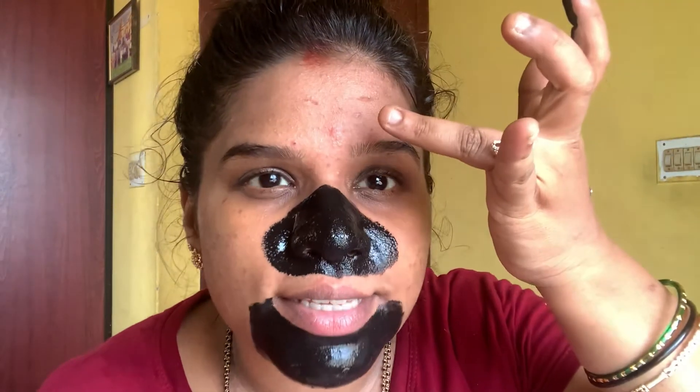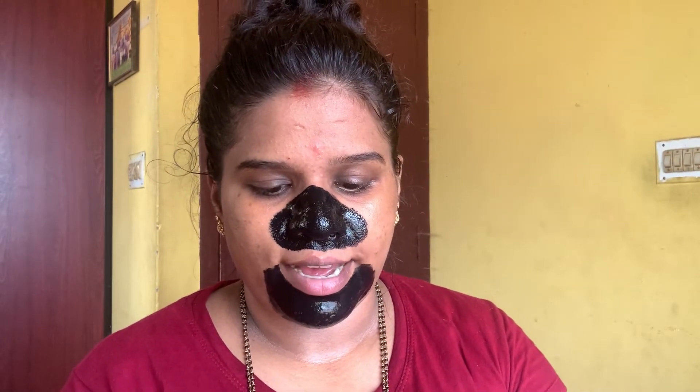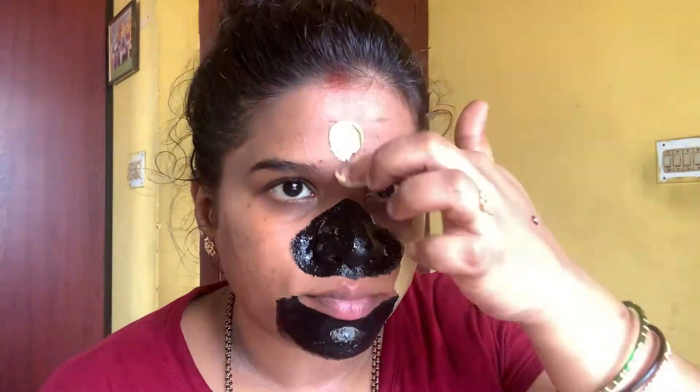Since my forehead has a pimple I am not going to apply the charcoal mask there, so I'm using it on the remaining parts of my face. I'm skipping my neck right now since I'm filming. It's been more than 15 to 20 minutes that I've kept it on my face — you can see it's completely dried up.